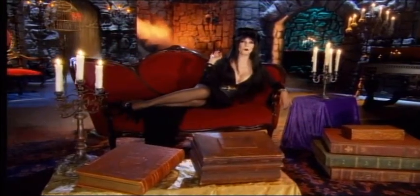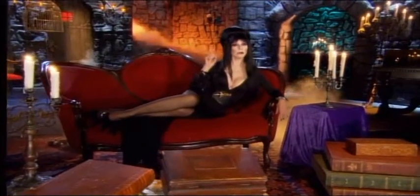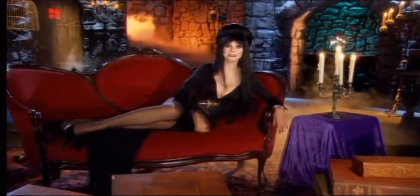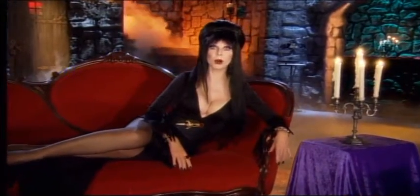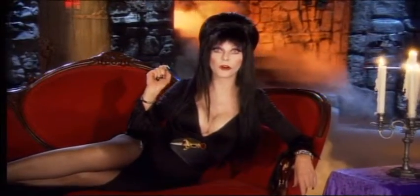Hello, darling. It's me, that morbid maiden of the macabre, Elvira, Mistress of the Dark. Now, what comes unassembled, needs a good paint job, and is made of plastic? No, it's not me getting ready for a hot date. It's a collection of creepy monster model kits made by a company whose very name means up in lights. You guessed it, Aurora.